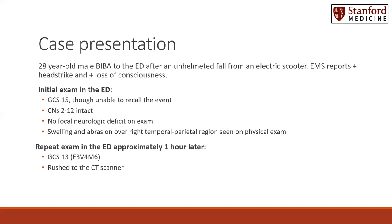Because he was brought to a busy level 1 trauma center, unfortunately at the same time as multiple other traumas, he did not receive his head CT right away. Instead, he was examined approximately one hour later, and his repeat exam in the ED revealed that he had a decline. He was now GCS of 13: E3, V4, M6. He was therefore rushed to the CT scanner.